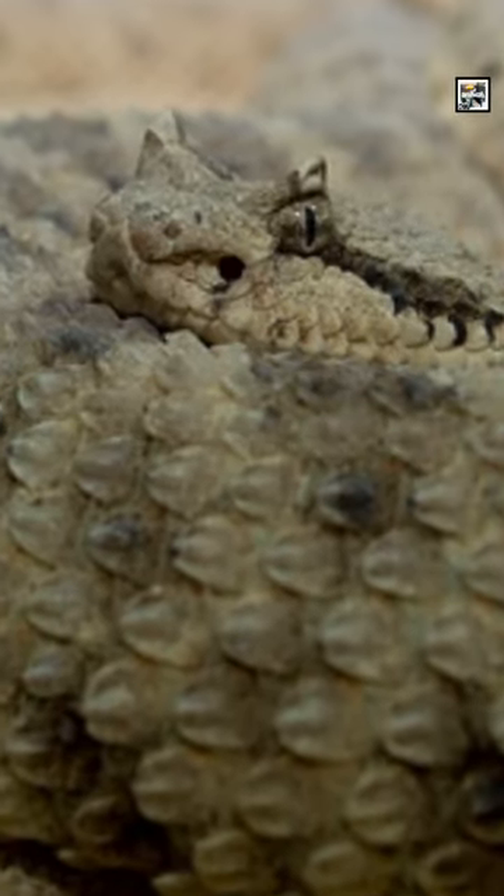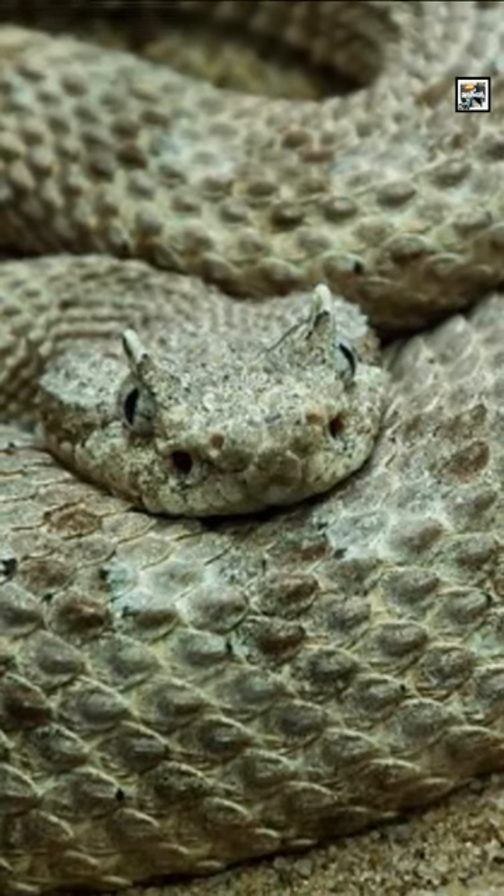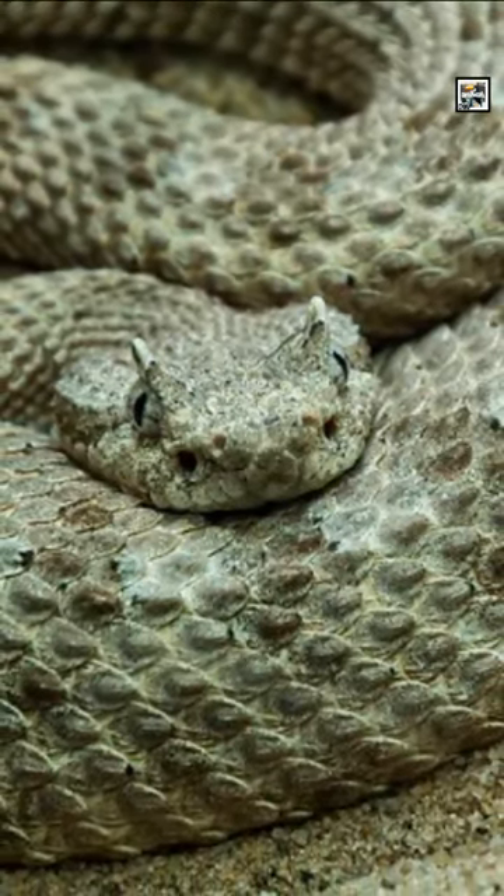The horns above their eyes are made of scaly skin and are thought to keep some amount of both sand and sunlight out of their eyes.